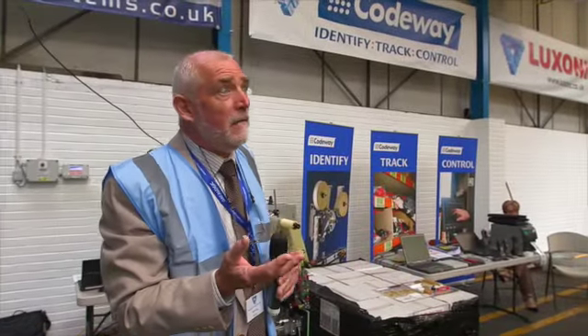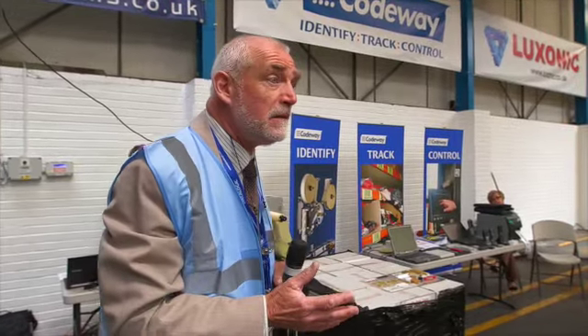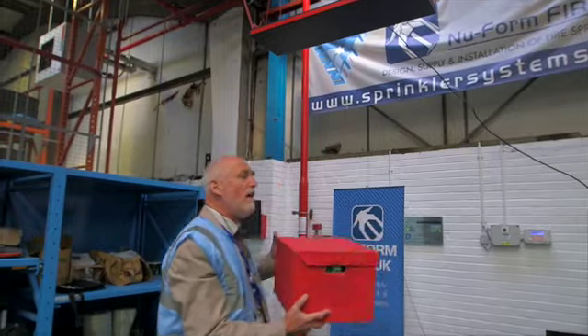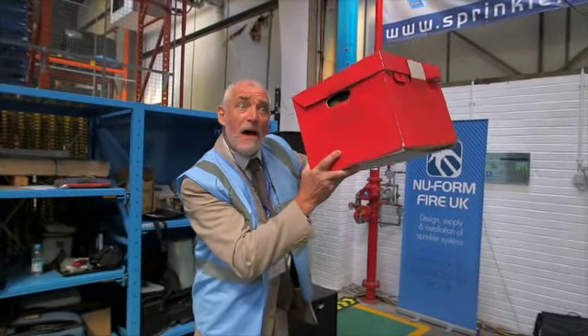What these new technologies provide is methods of reducing paperwork, reducing keyboard entry into the computer systems — reduces time, reduces labour and ultimately reduces costs. This is a demonstration of RFID technology. That bleep identified that box.